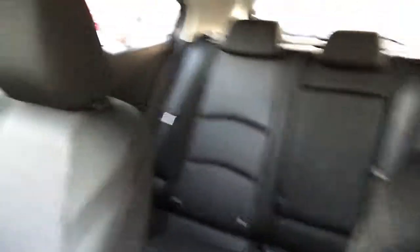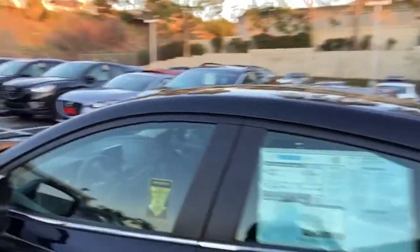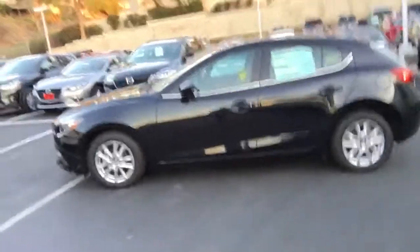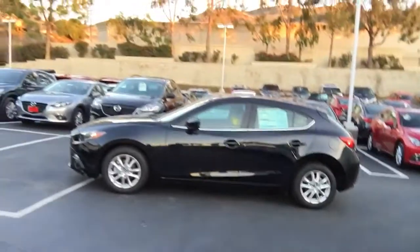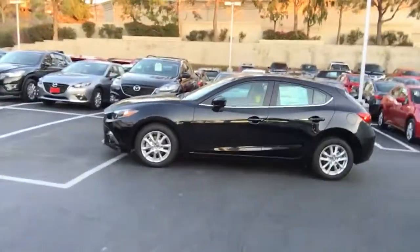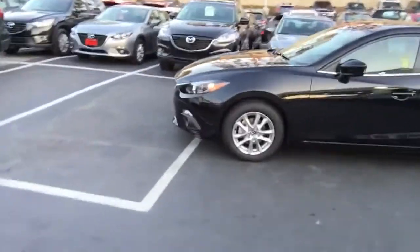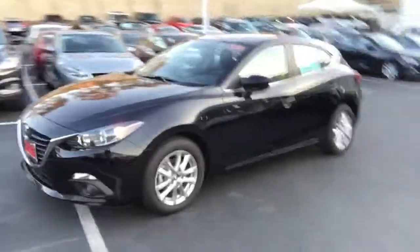Let's go outside for a moment. The car we have in storage will be the same color — it's black. If you've never seen the newest Mazda 3, it will be exactly the same color. Let's take a look at the front.